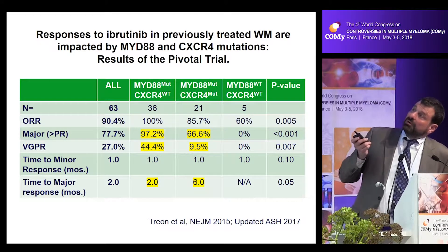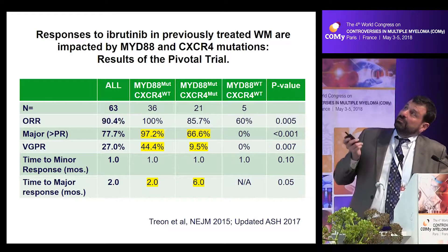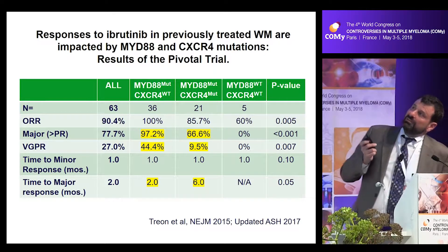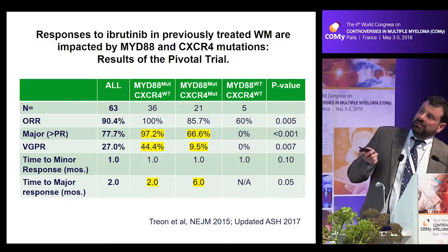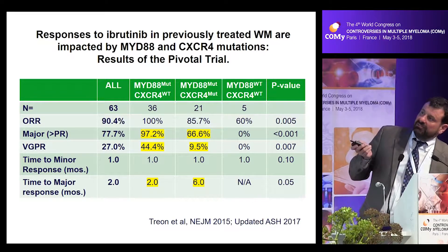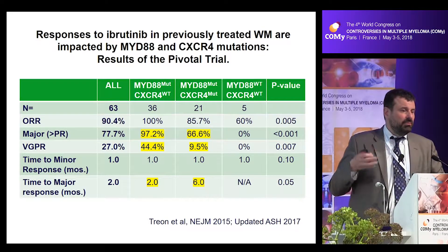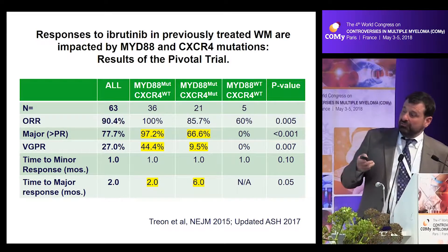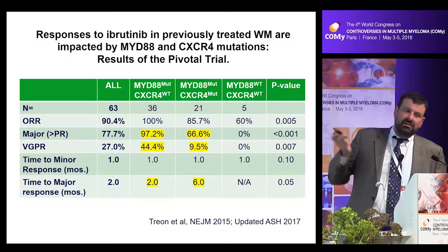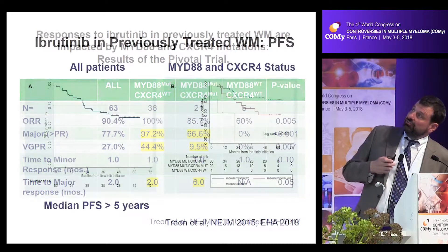We were very interested in looking at the impact of these mutations on drug therapy. Ibrutinib was approved after a pivotal trial by the FDA and EMA. In this population of previously treated patients, the overall response rate was 90%, with a major response rate (PR or better) of 27% and VGPRs of 27%. Patients with the MYD88 mutation do very well. However, if they also have the CXCR4 mutation, the ability to achieve VGPRs is much less, and the time to major response is slower — six months compared to two months for CXCR4 wild-type. Without the MYD88 mutation, there is not much significant activity.